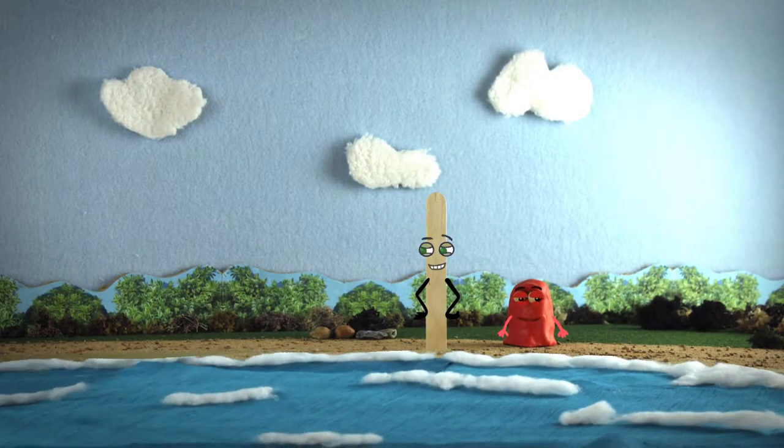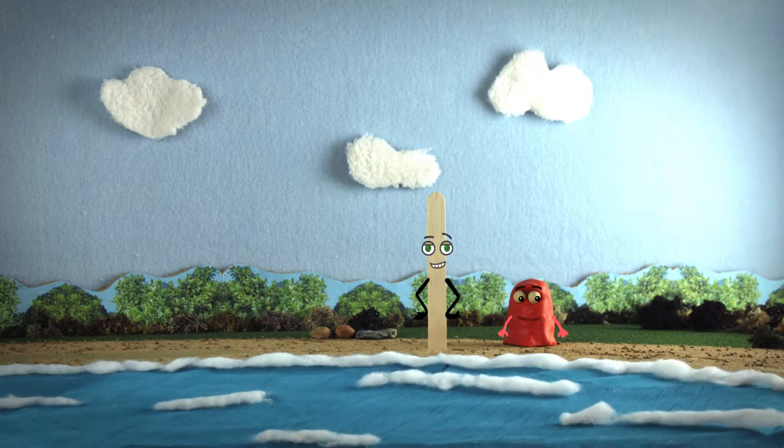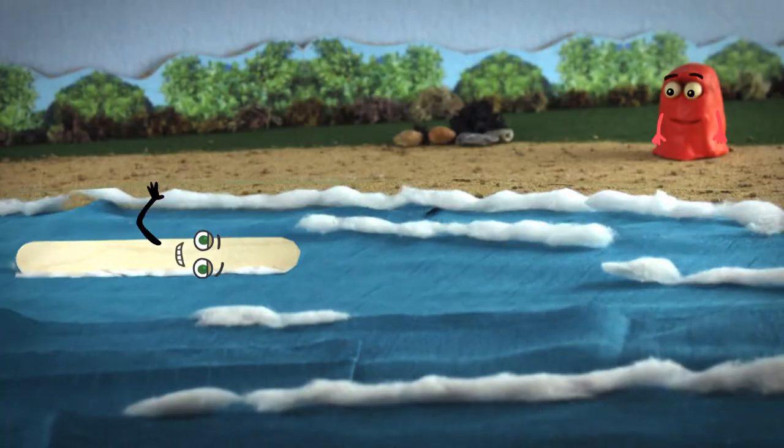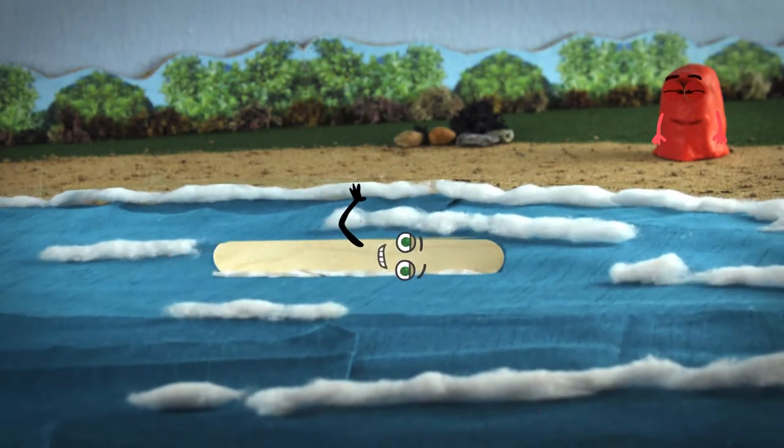Who's next? The wooden stick. Will it float or sink? If you guessed it would float, then you were right.